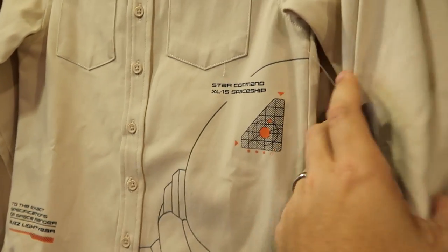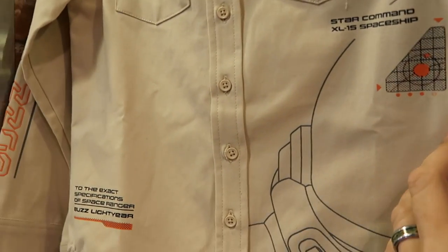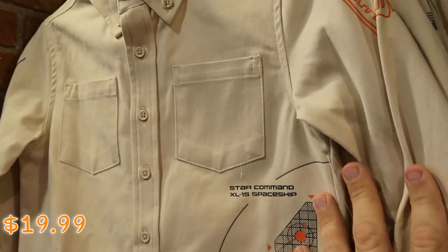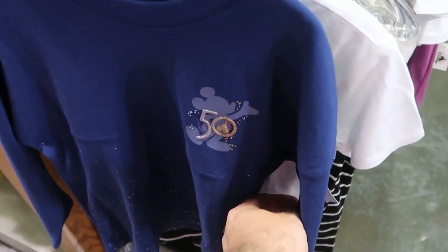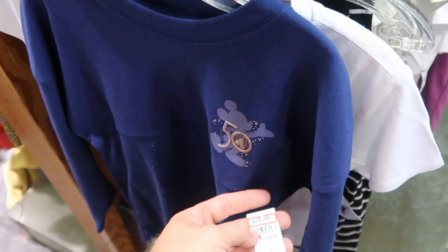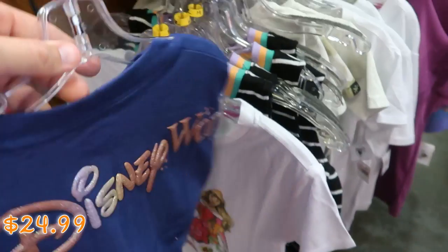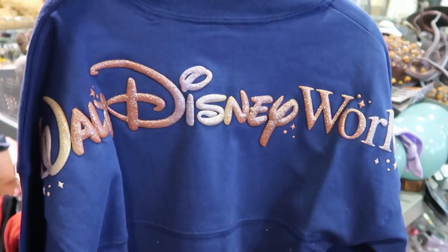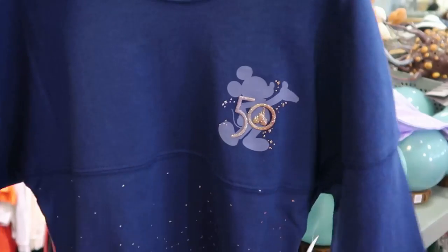Over here is a Buzz Lightyear jacket — this is actually the exact specifications of Buzz Lightyear, $19.99 marked down from $40. On the kids racks they have a 50th anniversary spirit jersey with Mickey and 'The Big 50' — $25 marked down from $55. It says Walt Disney World on the back side with incredible iridescence.